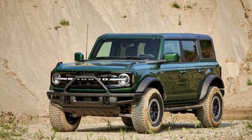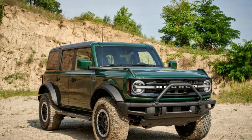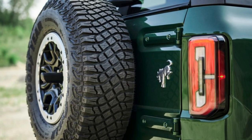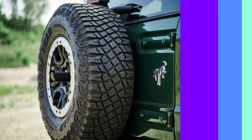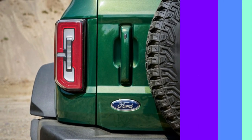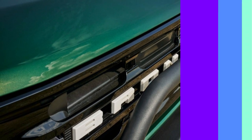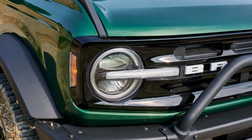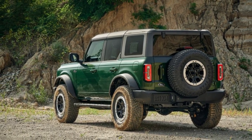Simply put, the Bronco is one of the best off-roaders on the market. Its independent front and solid axle rear suspension flexes marvelously over rough terrain, and its elevated ride height plus multiple skid plates allows the Bronco to scramble up and over obstacles without issue. Ground clearance ranges from 8.3 inches in base models to a massive 13.1 inches for Raptor models. The Bronco is available with just about every off-road upgrade you can imagine, including locking differentials.